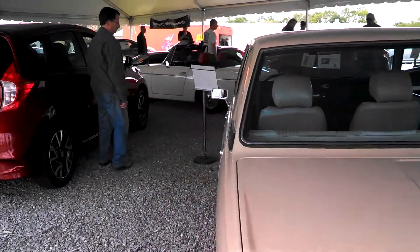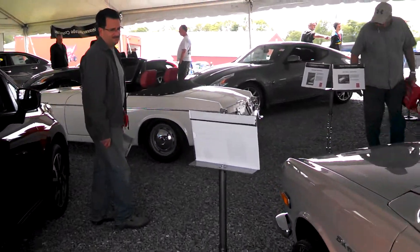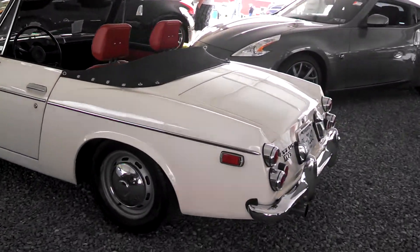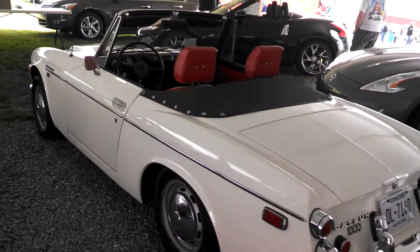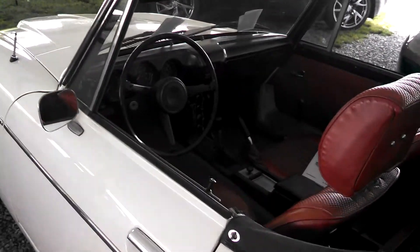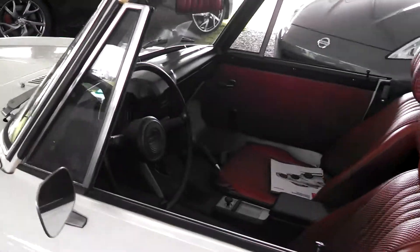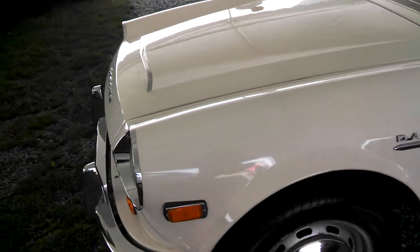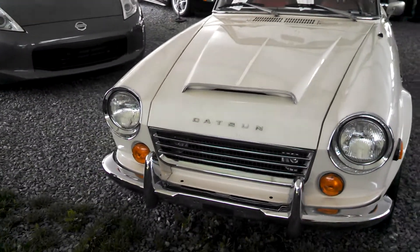I'm going to zoom in to the Datsun 1600. This is the 4-cylinder overhead valve, 4-speed. It had a big sister, the 2000, which was double overhead cam, 5-speed.